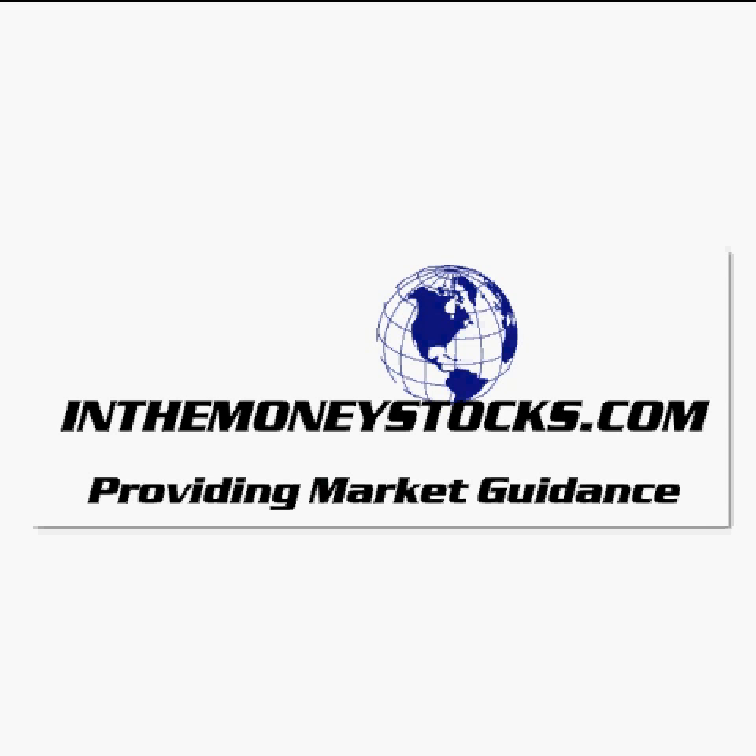Welcome to Market Intraday Analysis by InTheMoneyStocks.com, your leaders in pure technical analysis, avoiding all that Wall Street hype. This intraday analysis video is for Thursday, October 14th, 2010.